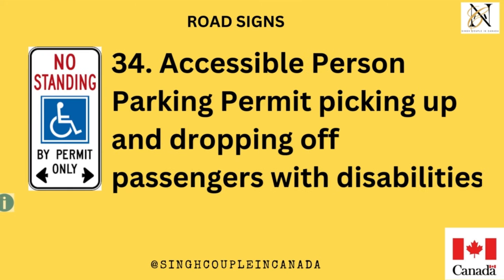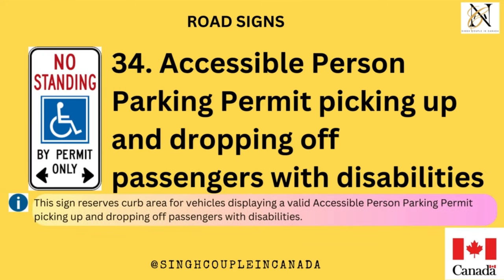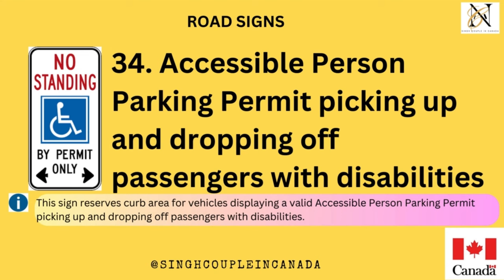Accessible Person Parking Permit — Picking Up and Dropping Off Passengers with Disabilities. This sign reserves curb area for vehicles displaying a valid Accessible Person Parking Permit for picking up and dropping off passengers with disabilities.